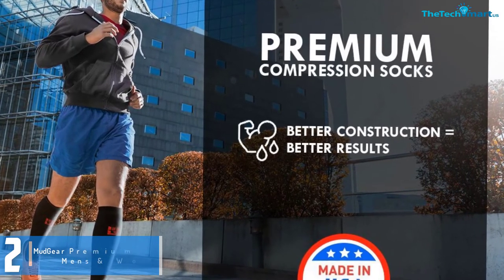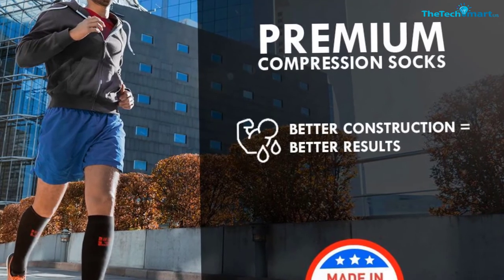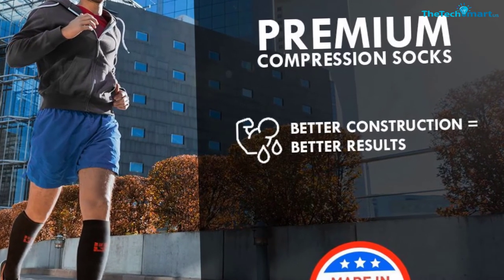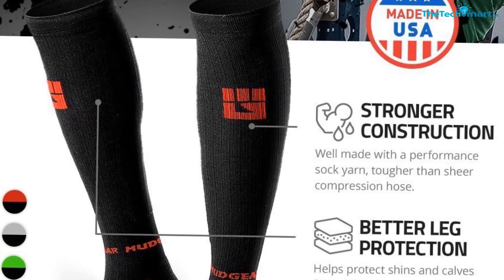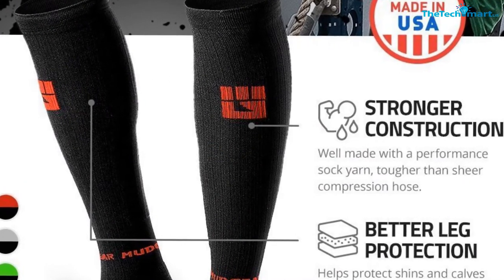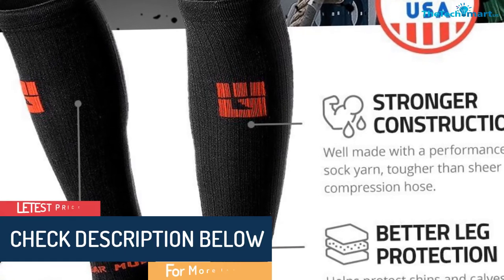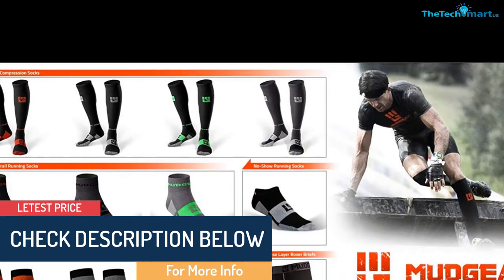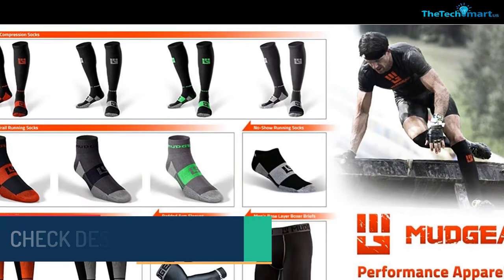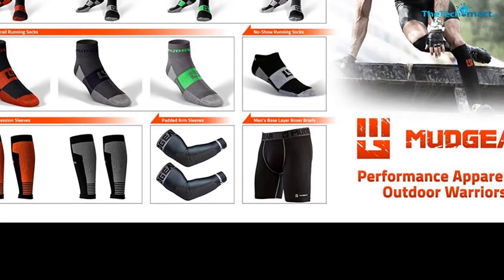Additionally, these top class compression socks are built with comfort in mind, hence they are great for rucking, climbing, hiking, and all day wear by nurses, police, military, and workers. They prevent blisters, meaning when you have them, you will be able to walk or run for long miles without any issues. The socks have a performance grade rating of 15-20 mmHg and are always used for medical support and relief of calf and leg pain.